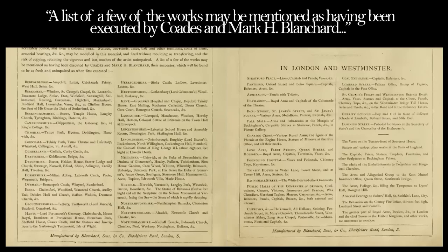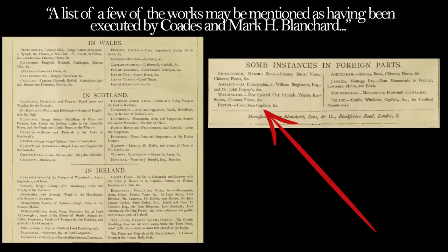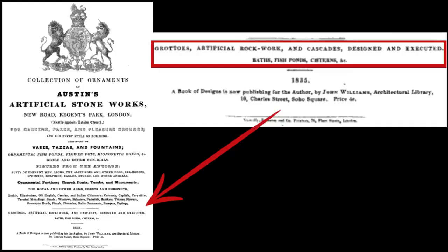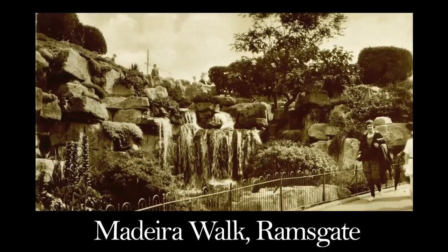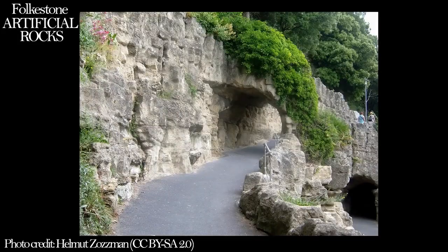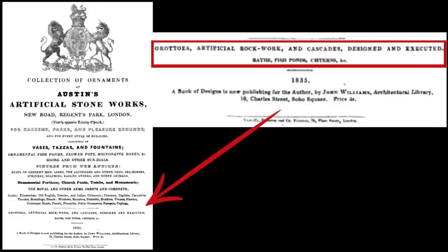This list published in 1869 documents all the terracotta and Coade stone that just one of these companies made for structures in England so far — they've even shipped to parts of America. Austin's Artificial Stoneworks was an established business in 1835. It specialised in ornamental statues, fishponds, globes, sundials, but also artificial grottoes, fake rockworks and imitative ruins. Madeira Walk in Ramsgate is an example of fake rockworks made from cement and rubble — it's called Poemite stone and the Victorians used it a lot. Austin's was just one of the companies producing and designing this stuff, and they had been doing it well before 1835 at the time of this catalogue.